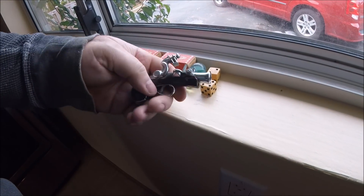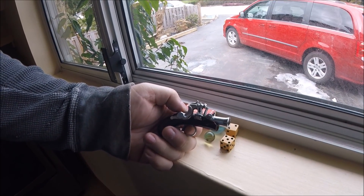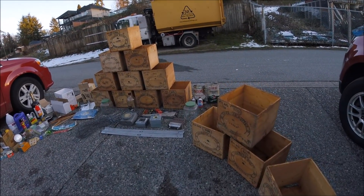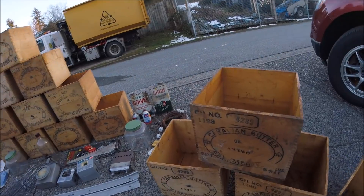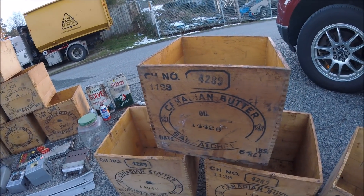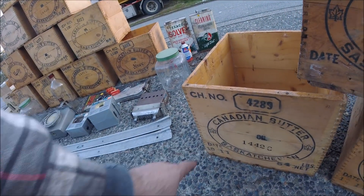You just gotta love it - stay tuned. I just want to share - I found a really good score today in a demo that I was doing. I got all these butter crates, Canadian butter, Saskatchewan. They're 54 pound weight, they're dated - 10th month, is that 1911?